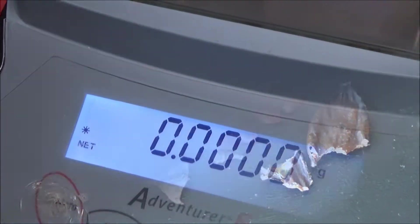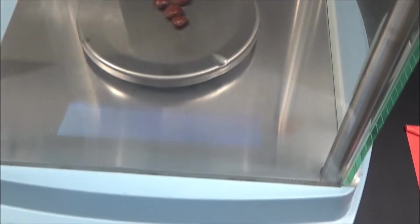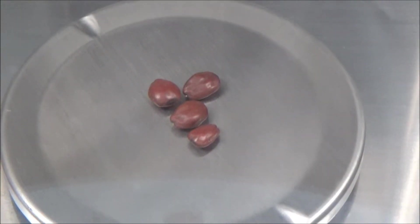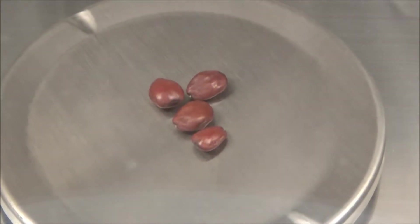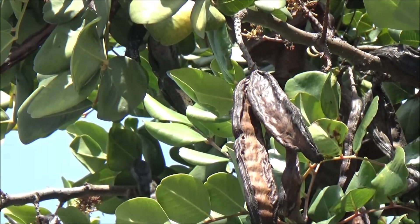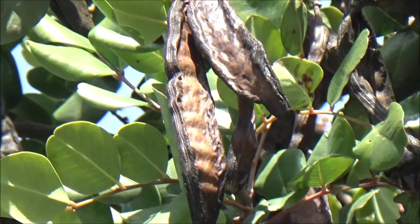Naturally, the first thing we wanted to do, once we got a hold of the specimens, is to check their weight. One carat — which, by the way, is spelled with a C, not a K like for the gold purity unit — corresponds to 0.2 grams, or 200 milligrams. The weight of four seeds we recovered from one of the pods was 716 milligrams, or 179 milligrams per seed. Pretty close, but still a bit under. I think there must have been some kind of sorting where unusually small, underdeveloped seeds were discarded before the rest was used as a weight standard.